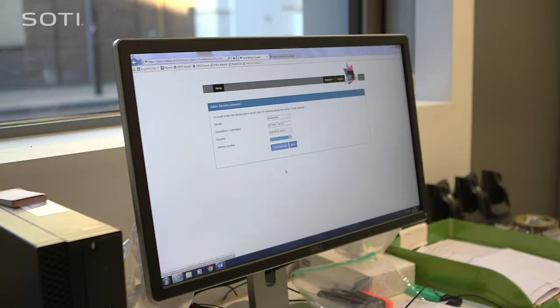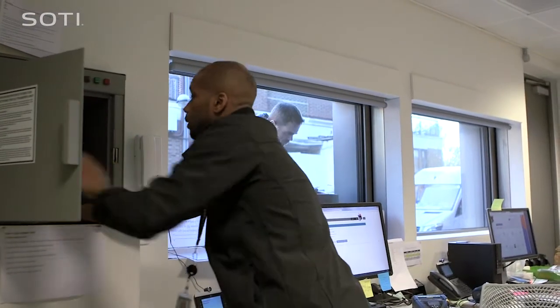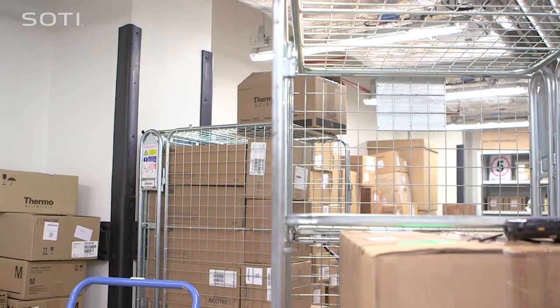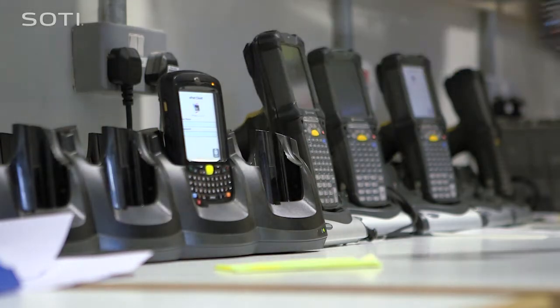The SOTI system was to enable remote access to correct problems and update software. SOTI remote management is very important to the Crick because access to the building is quite tight due to our security. Getting people in at different times is quite challenging. SOTI MobiControl gives us the option to resolve challenges, update the software, and resolve any device issues remotely, which is beneficial particularly as we're quite strict on operating hours.